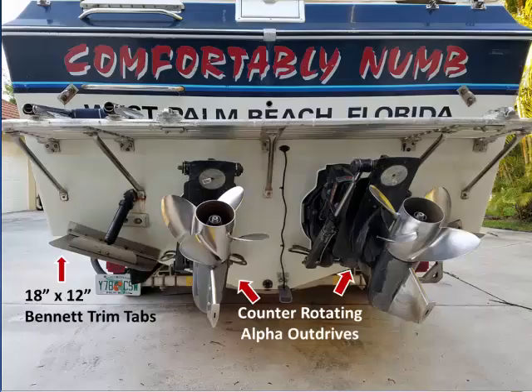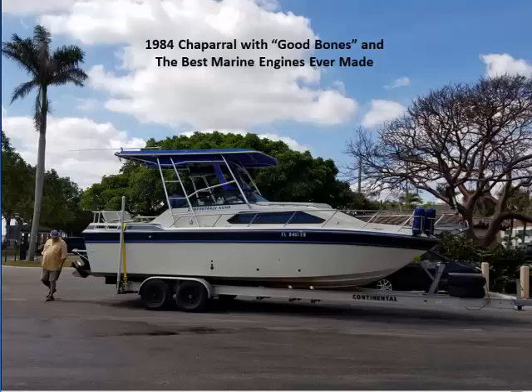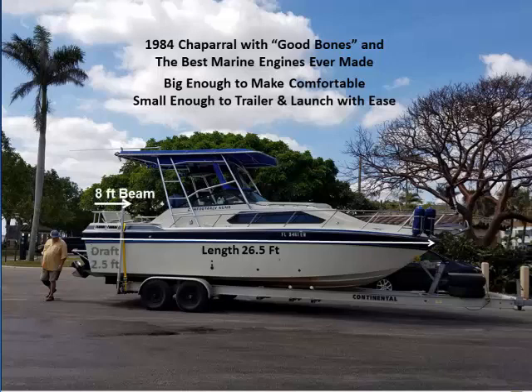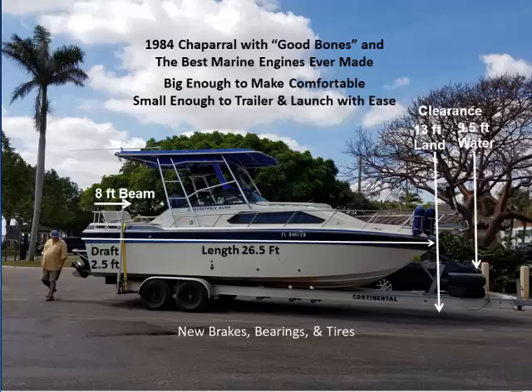You'll love the way she handles with these counter-rotating alpha drives. The Comfortably Numb is actually a 1984 Chaparral, though you'd never know it. In 1996, we went to the boat show looking for a well-appointed cabin cruiser we could trailer, but there was no such boat. So we bought a 1984 Chaparral that had good bones and the best marine engines ever made — big enough to make comfortable, small enough to trailer and launch with ease. She's 26.5 feet (not including bow pulpit and swim platform), has an 8-foot beam, draws 2.5 feet of water, needs 13 feet of clearance on the trailer, and 9.5 feet in the water. Her trailer is also in peak condition with new brakes, bearings, and tires.